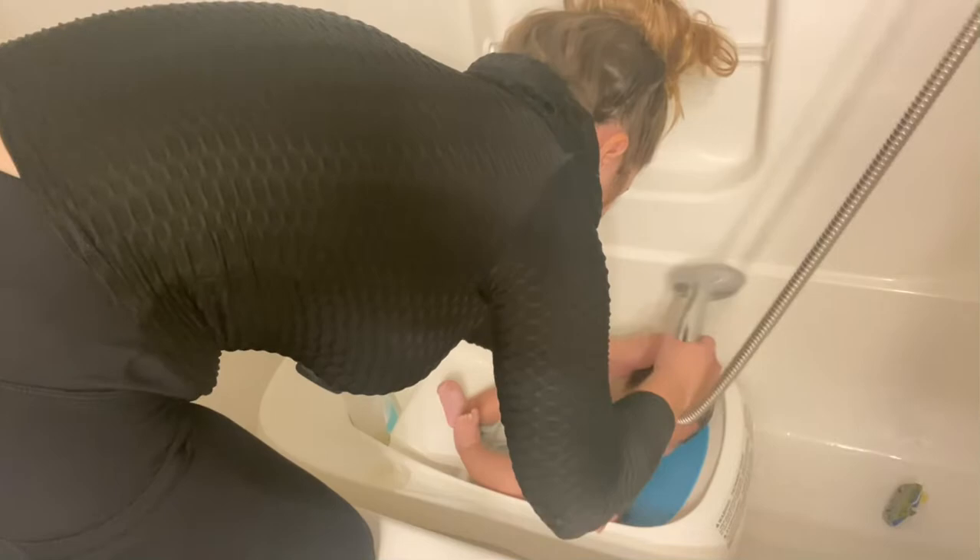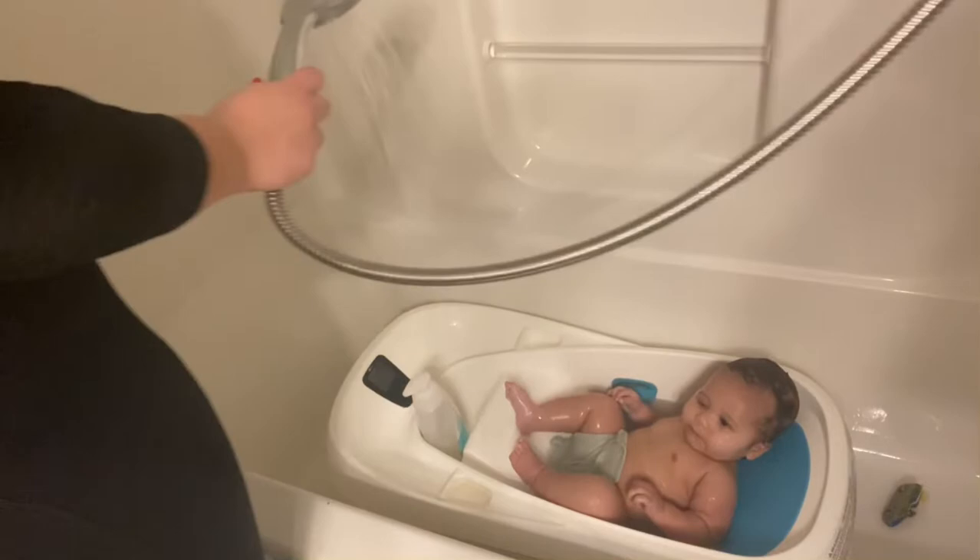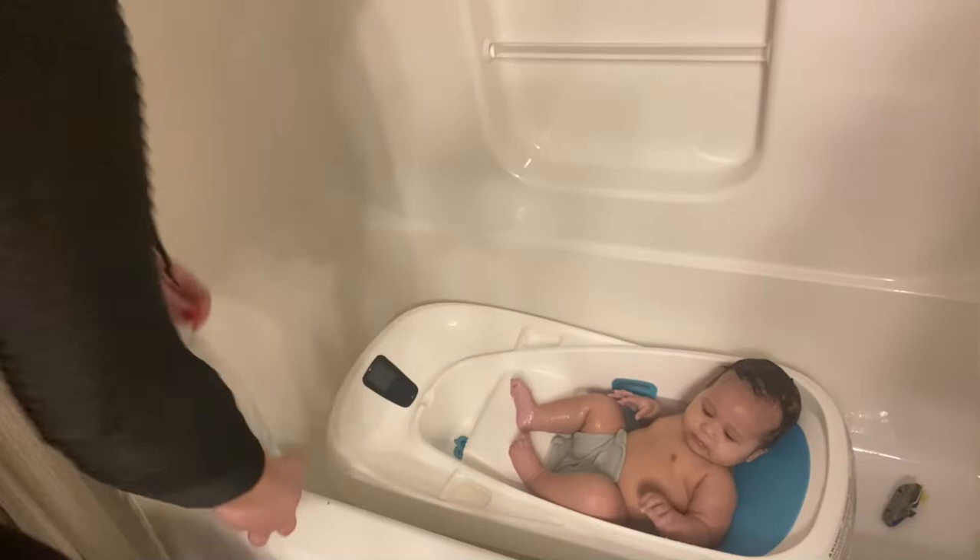The bath wash I use for my four-month-old is the Cotton Touch Johnson & Johnson and it smells fabulous and I've never had any problems with his skin or anything, so we like it. Let's go.